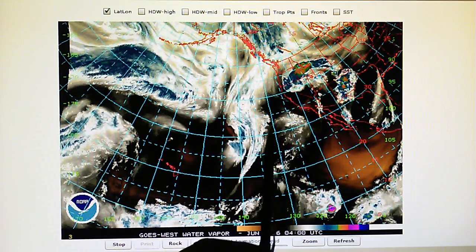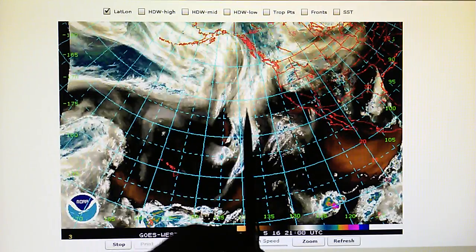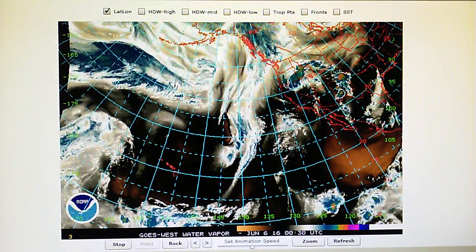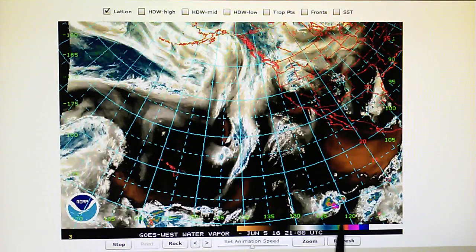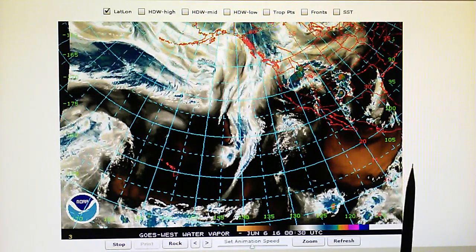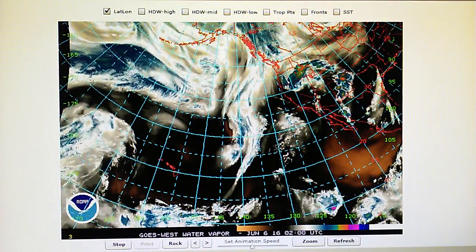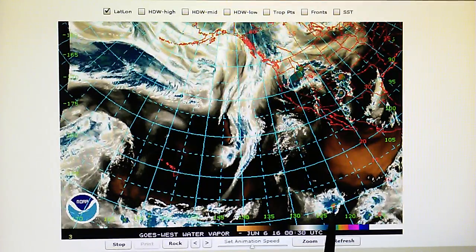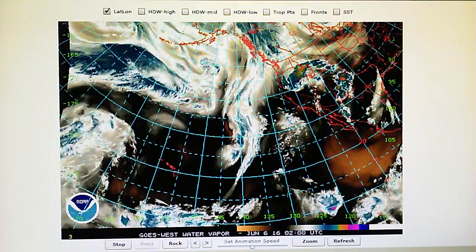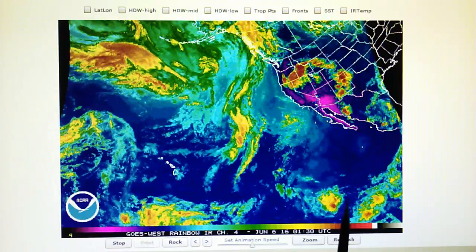The planes are out spraying all through this area and also through this moisture field right here. We have two disturbances down here in the tropics off of Mexico — one here and one way over here — these are both about 10 percent chance of hurricane formation. This one has been targeted all day long; we can see the blast pattern right here. Actually, you can see that better in this view — good blast pattern.